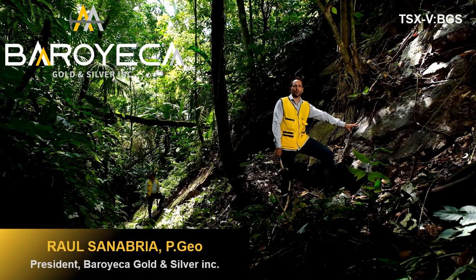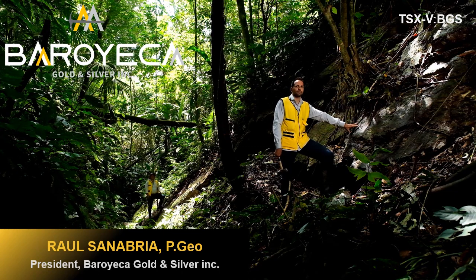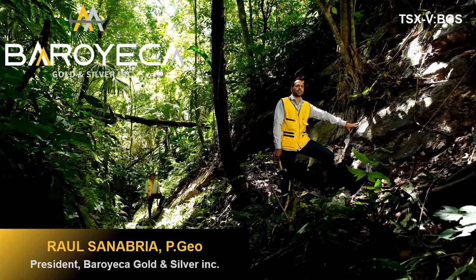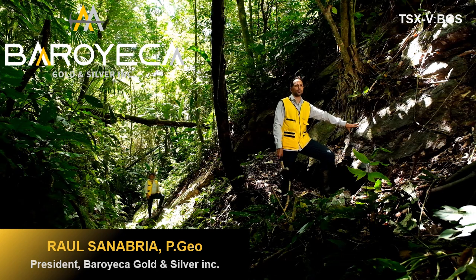We are standing in one of the best exposures on the Atocha project, Yeca's flagship property in northern Tolima, in the middle of the Santa Ana Colonial Silver District. We're looking at a property that hasn't been historically mined — there are no records of mining activity within the property boundaries — 2,500 hectares of prime ground.